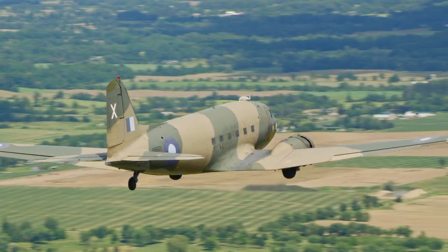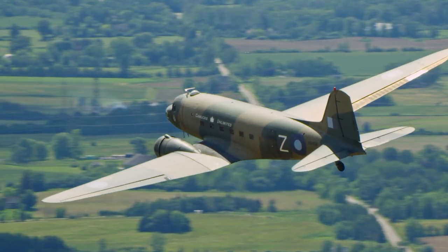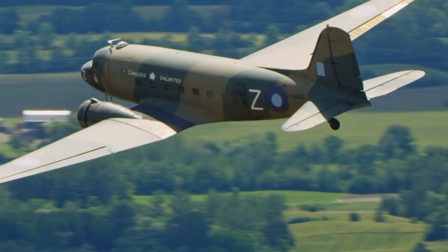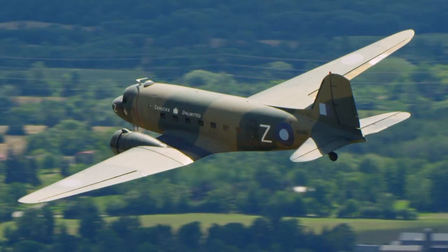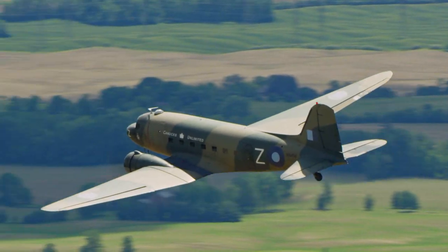This is the C-47 Dakota. Our aircraft, 436, we painted on Canucks Unlimited. It's remarkable that people after the war — the military, British military — still remember us dropping supplies to them when they needed them so badly.